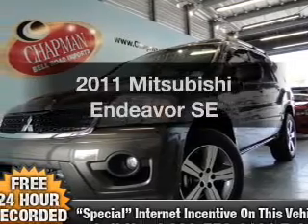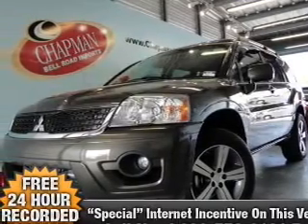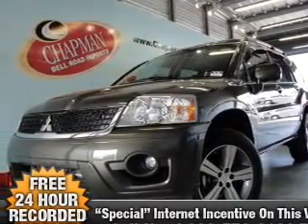Introducing the 2011 Mitsubishi Endeavor — everything you need under one roof with this great vehicle.